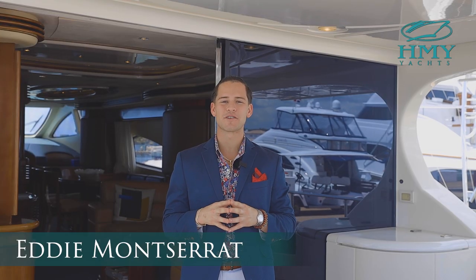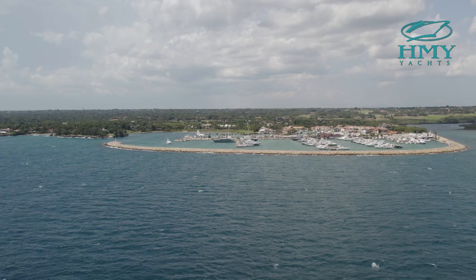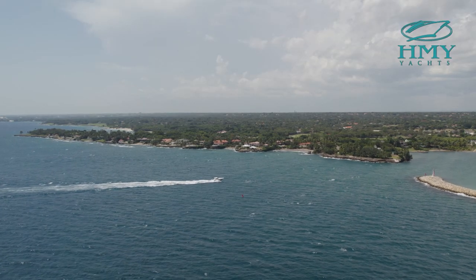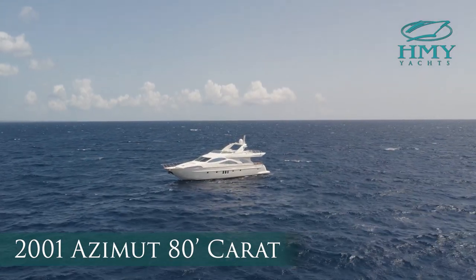Hi, I'm Eddie Montserrat with H&Y Yacht Sales. Today we're in Casa de Campos, Dominican Republic. This beautiful piece of land is home to one of my latest listings, a 2001 80-foot Azimut.